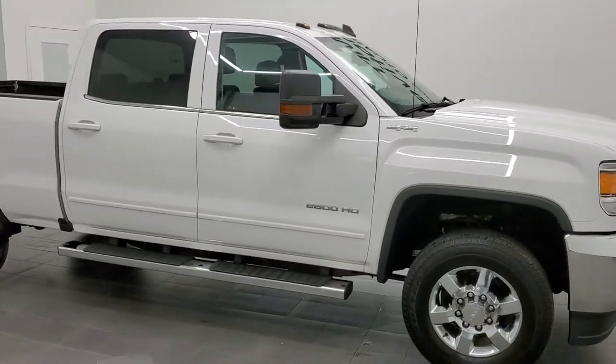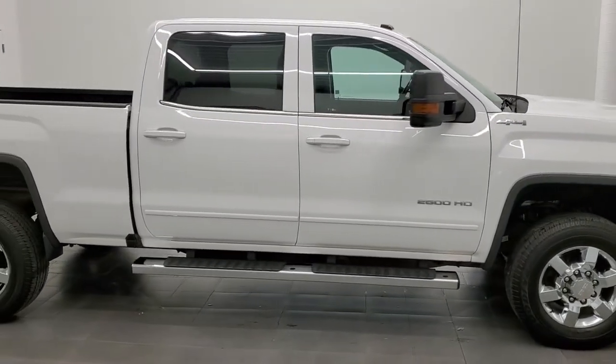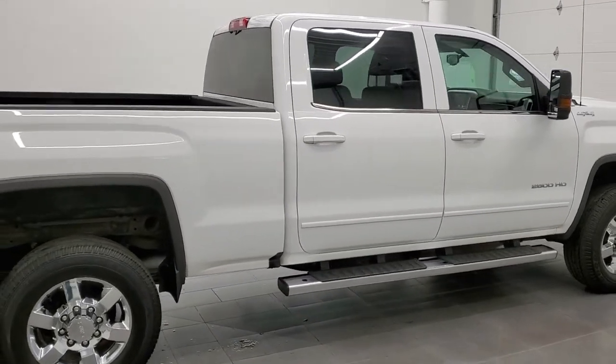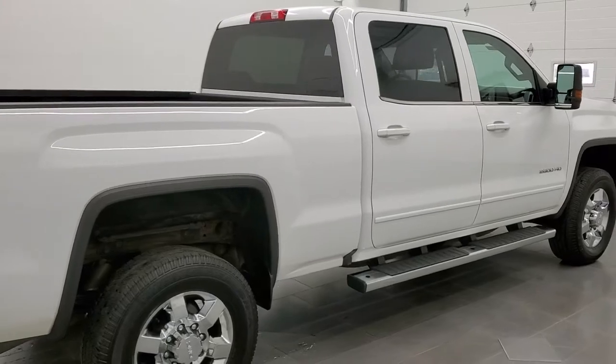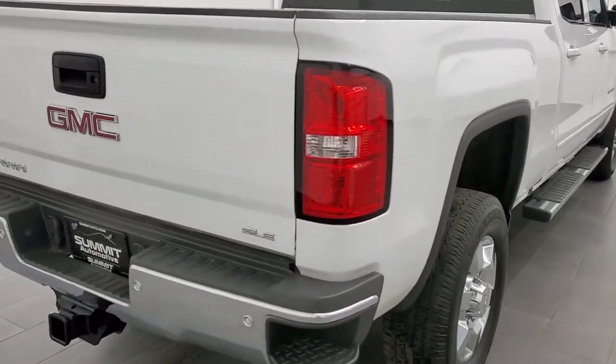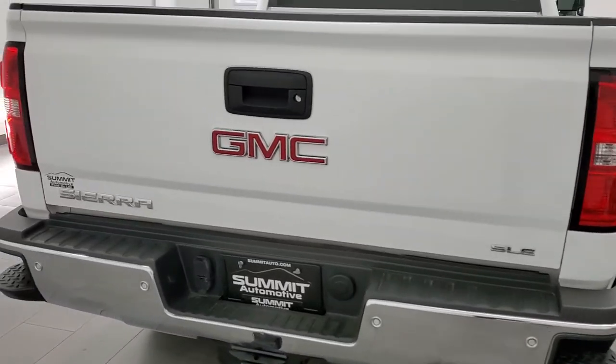This 2017 GMC Sierra 2500 Crew Cab Short Box is stock number 12187Z. We are here at Summit Automotive in Fond du Lac, Wisconsin, your new and used heavy duty truck headquarters.